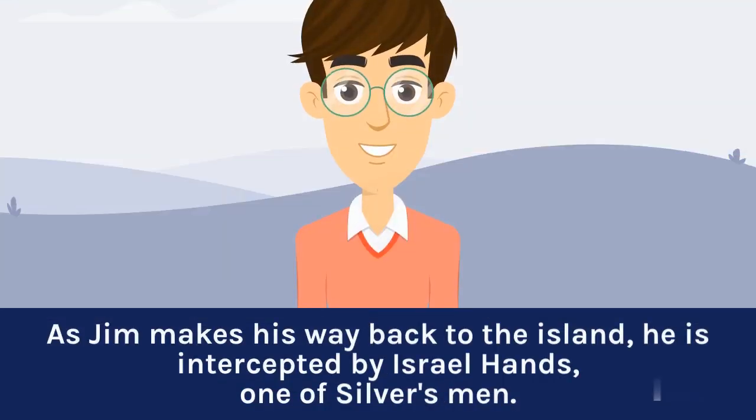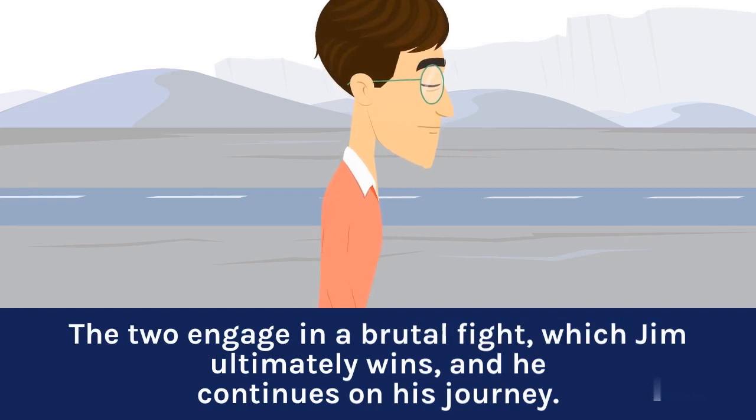As Jim makes his way back to the island, he is intercepted by Israel Hans, one of Silver's men. The two engage in a brutal fight, which Jim ultimately wins, and he continues on his journey.